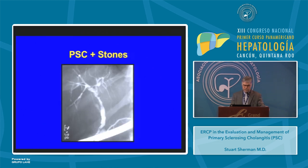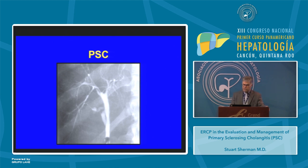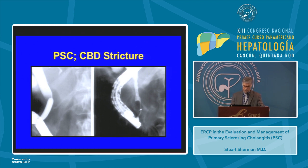This is a patient with PSC with a common hepatic duct stricture and multifocal intrahepatic strictures with stones. The patient underwent dilation, and following dilation and stone removal you can see normalization of the common hepatic duct. Here's another patient with a dominant extrahepatic common bile duct stricture who underwent dilation — following dilation there's resolution of the stricture. Here's yet another patient with a dominant common bile duct stricture treated with dilation, again showing resolution of that stricture.